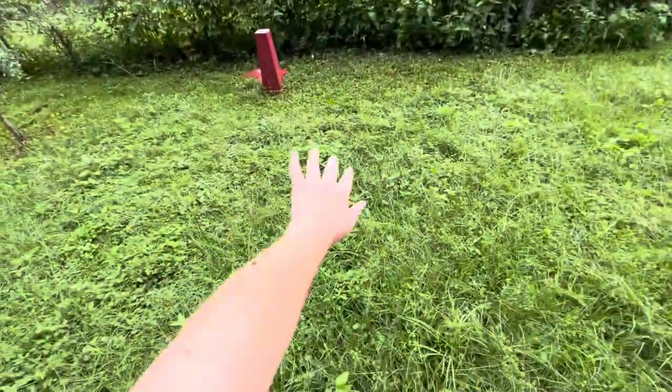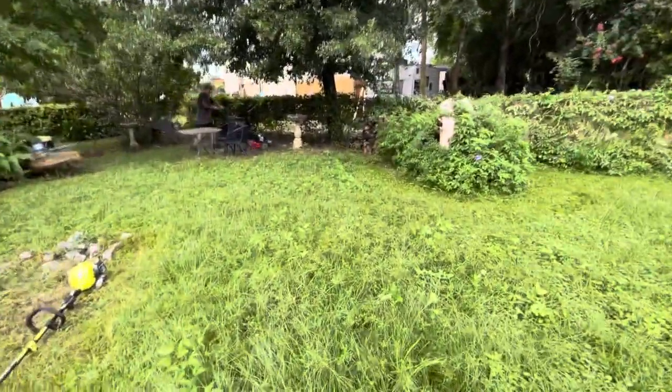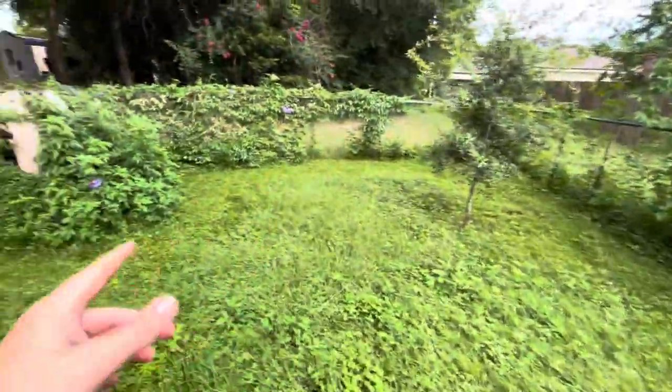All right guys, I'm going to pick it up when we're done with this. I might show you some clips, I might not. So guys, I already done weed-eated around everything. Look at this, I am covered. It doesn't look as bad for y'all, but it's super overgrown. This lady, we're helping her out. She's on a fixed income, so we're trying to help her out here.